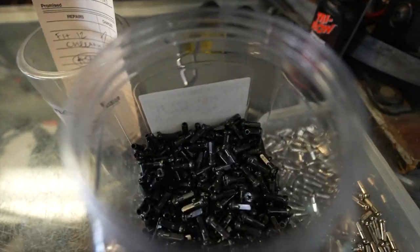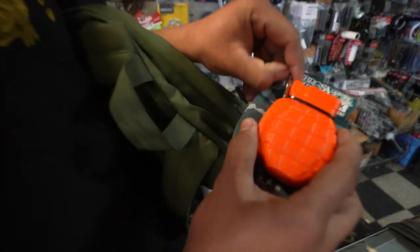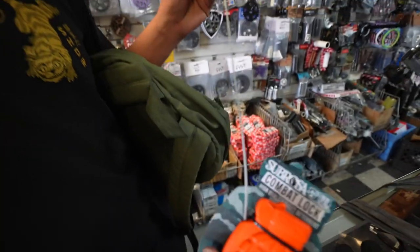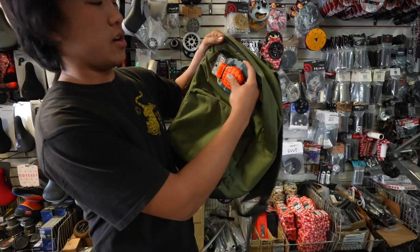First things first, you've got to be safe and protect your bike. A bike lock — this one is really small, so it can fit in your pocket or in a small part of your backpack.